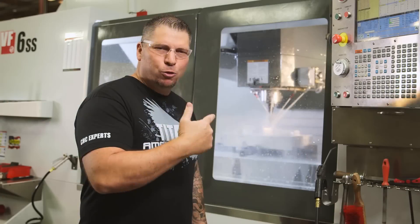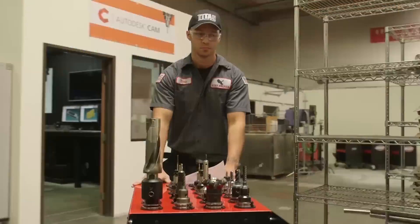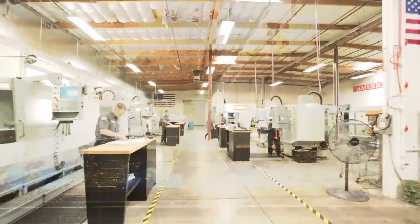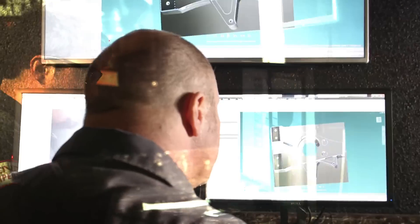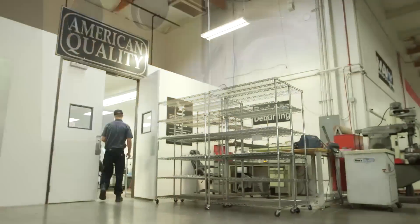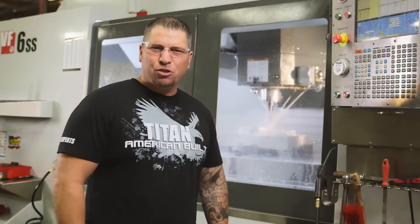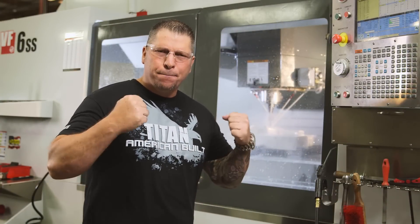That's one of the reasons Fusion 360 is blowing my mind. Everything in your shop is off of one software program. It just takes milling to a whole other level. I love this trade — CNC machining, American build. Boom!